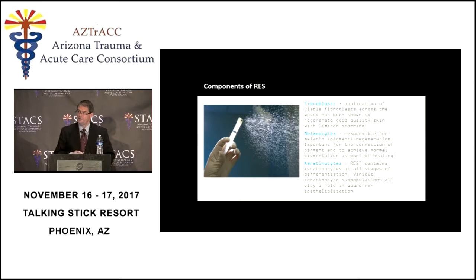For the most part the cell suspension is keratinocytes, but there are also melanocytes — which are important because they provide repigmentation, particularly in people with lots of pigment in their skin — and some fibroblasts. However, this has to be considered an epidermal spray. It is in no way a spray that repopulates or regenerates dermis; it's only epidermis.